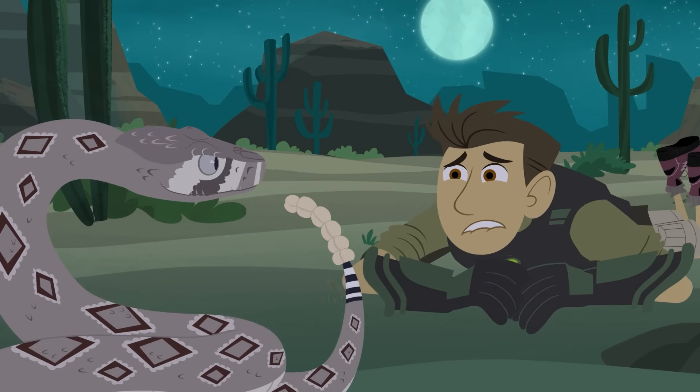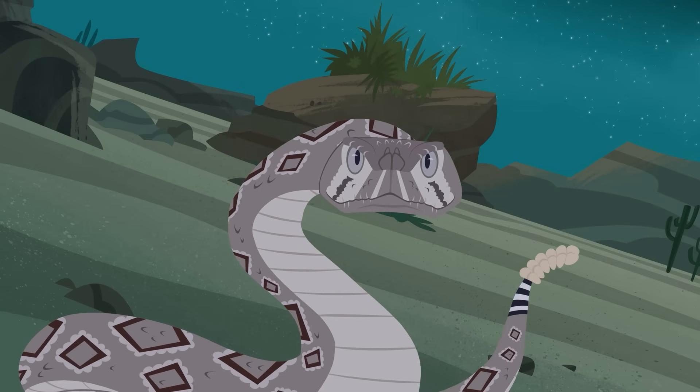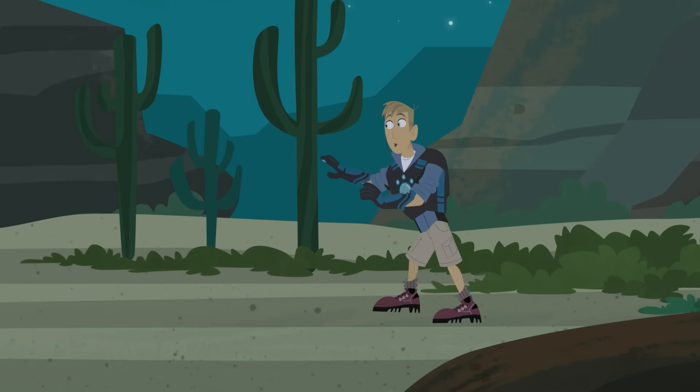So what do you do when you're face to face with a venomous rattlesnake with three centimeter fangs that can strike in the blink of an eye and is attracted to movement? Don't move, bro.